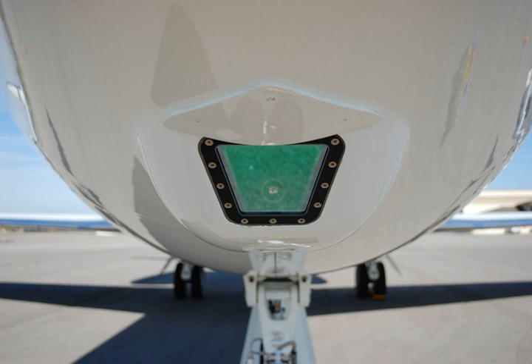A SWIR camera is a relatively new technology. It can offer advantages for an EFVS such as better haze penetration than visible-light cameras, and a natural scene and contrast similar to visible light, unlike a MWIR or LWIR camera. SWIR cameras are available commercially, but there is no reported use of a SWIR camera in a commercial EFVS.